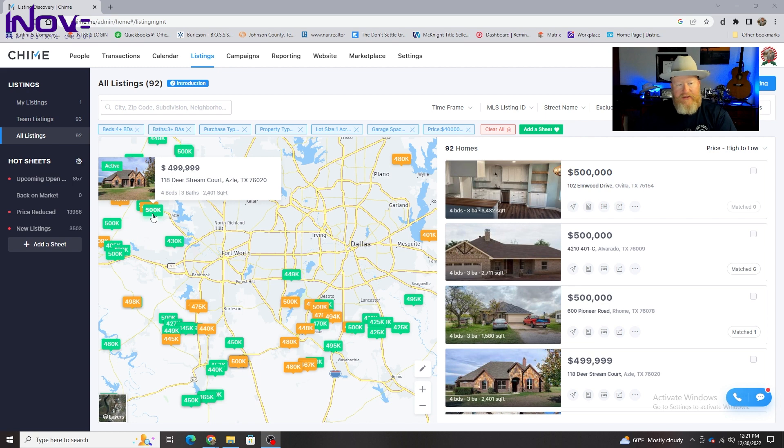In Azle, you're going to find this one at $499,900 — 118 DeerStream Court. Four bedroom, three bath, 2,400 square feet on an acre of land. Obviously this is a great value. You'll shoot down Jacksboro Highway and then across right to the DFW airport. It's a little bit easier to get to Fort Worth than Dallas. If you're looking to commute to Dallas, you're looking at about an hour and 15 minute drive to get into the center of Dallas proper.